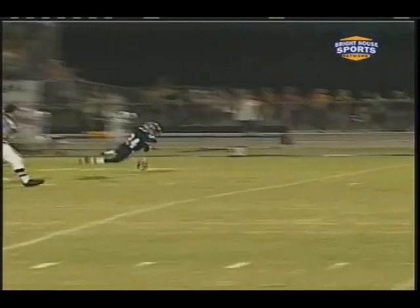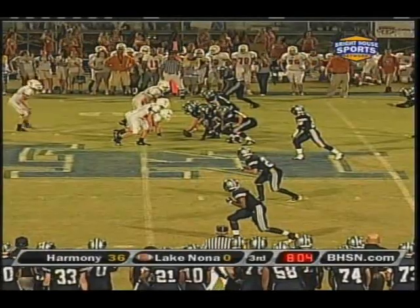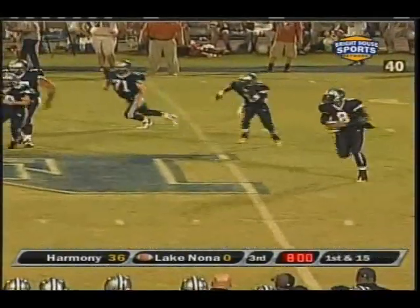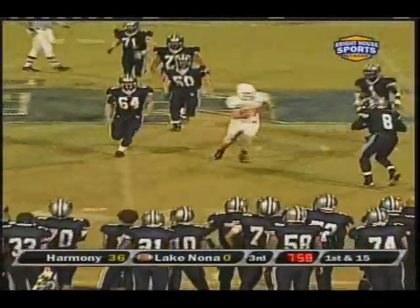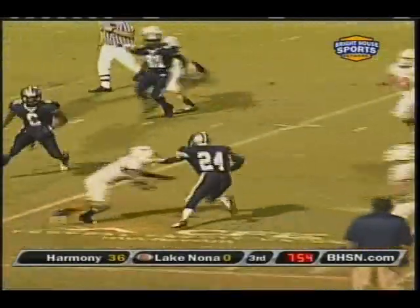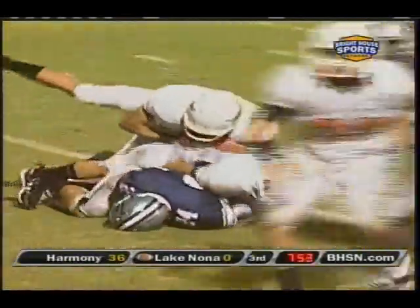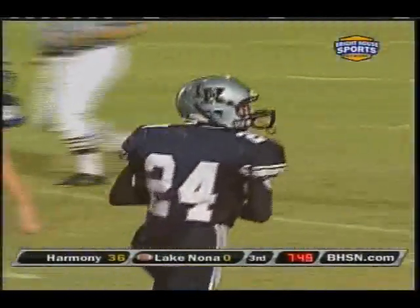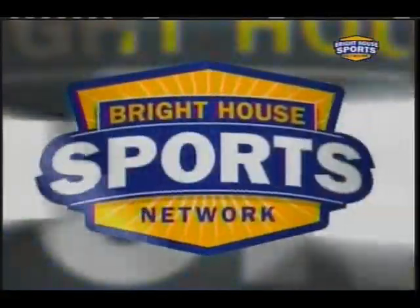Sousa is 5 of 11 for 68 yards. Here's Sousa — wants to throw deep, and now throws short, and the catch is made. That's Fontana, his first catch of the night. Dimitri Fontana, first year playing football, and he makes his first career catch.